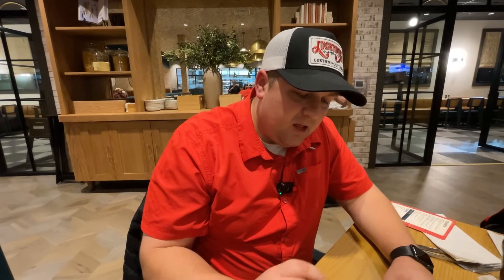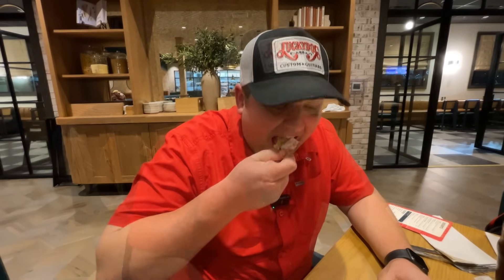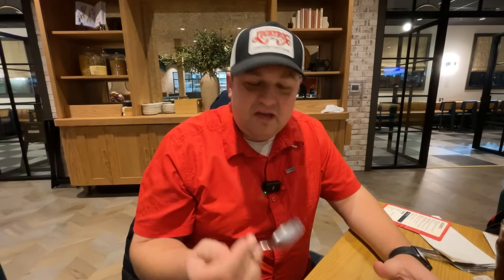The gelato is very smooth and creamy. Pairing it up now with some of that butter cake — you can tell that the chefs here have really done their research to figure out the best pairings. This is such a great restaurant. I can't emphasize that enough.